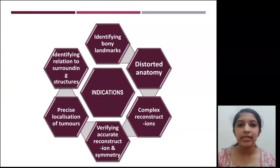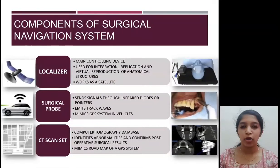It is indicated in cases of distorted anatomy, for complex reconstructions, for verification of accurate reconstructions and symmetry, for precise localization of tumors, and for identification of bony landmarks. The components of a surgical navigation system include the localizer, the surgical probe, and a CT scan set.